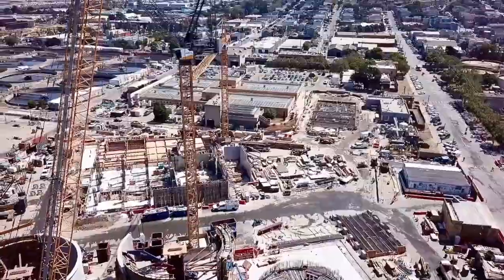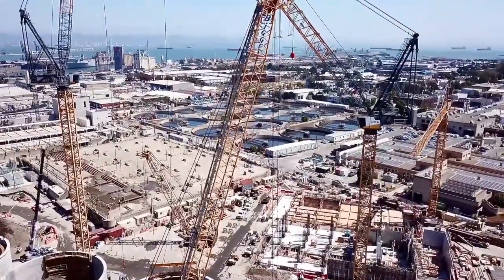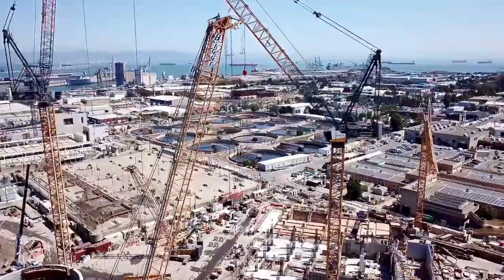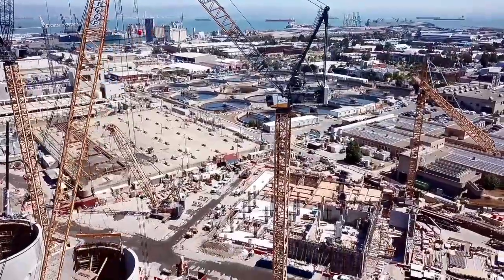This is where our sewage will go and where it will stay until it gets flushed out into the bay. It looks like they're also building another huge structure over there, so that could be where all the piping goes.